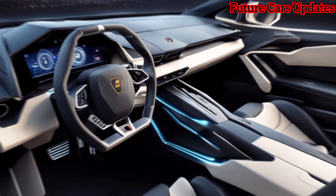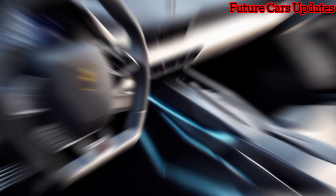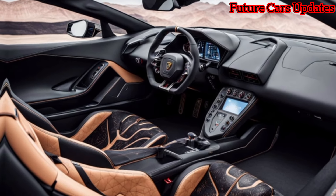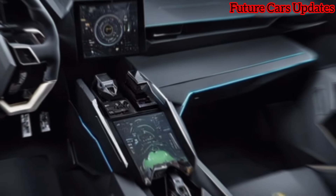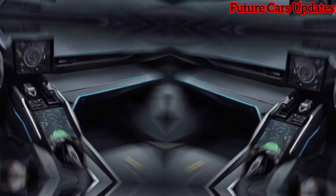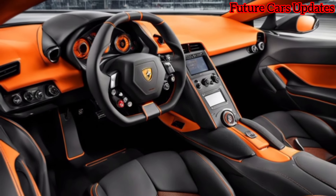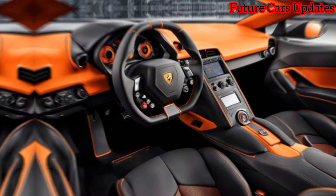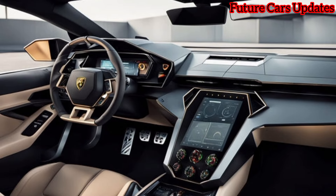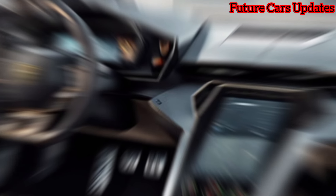Step inside and you're greeted by a luxurious and driver-focused cockpit. Lamborghini has definitely upped their game here. The materials feel top-notch and the design is both futuristic and functional. This hexagonal steering wheel with all the drive mode controls looks incredible, and check out this fully digital instrument cluster — it can be customized to display all the information you need.